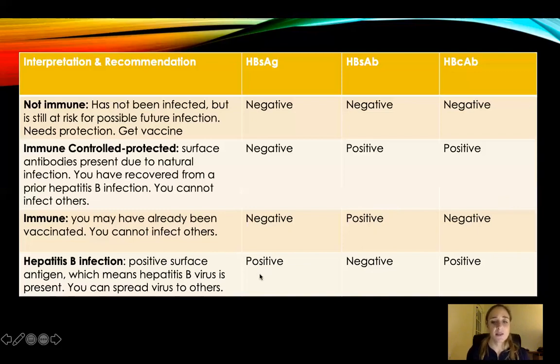And the last one: hepatitis B surface antigen is positive — they have it. Hepatitis B surface antibody is negative — they haven't built immunity yet. And they have hepatitis B core positive — this is not good. It means they've had it in the past and it's active right now, which means hepatitis B virus is present and they can spread it to other people.